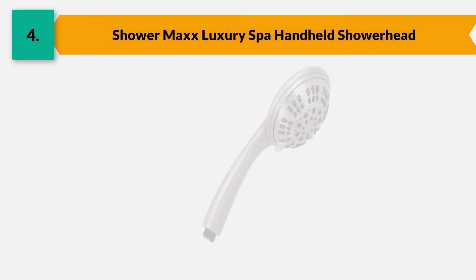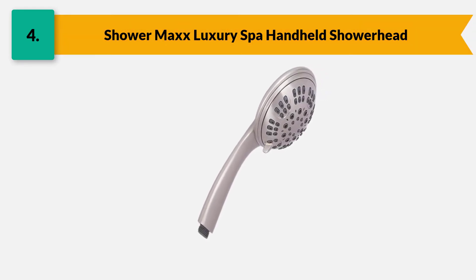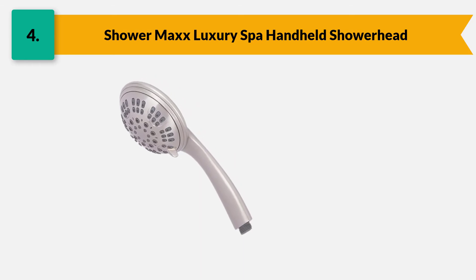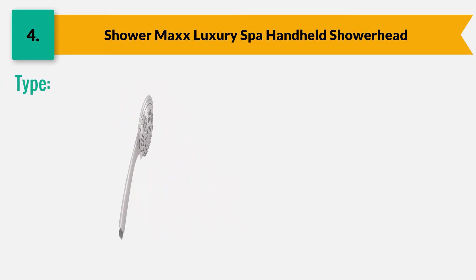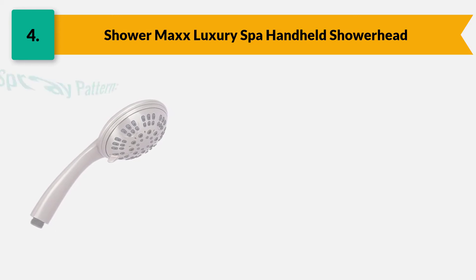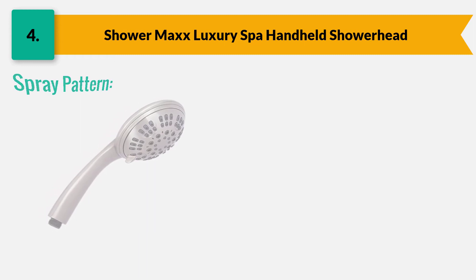Number four: Shower Max luxury spa handheld shower head. Nowadays shower heads come with incredible technology systems that allow consumers to conserve water and reduce their water bills. It is a 4.5-inch handheld shower head which comes with an easy-to-remove flow restrictor that helps control the water flow. It comes with six different adjustable spray settings that you can change according to your mood.